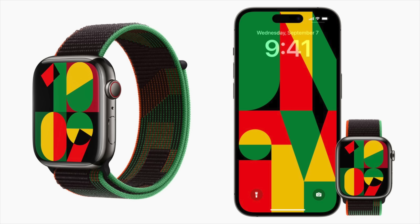Apple also added a new Unity wallpaper in honor of the upcoming Black History Month, which of course takes place every February, and there's also a corresponding Unity watch face.